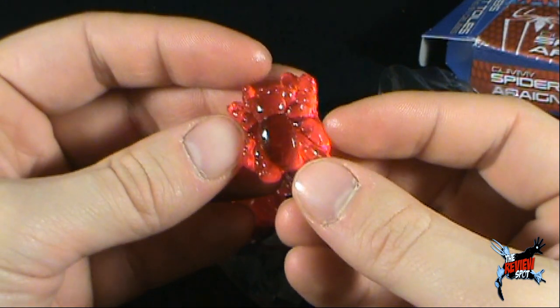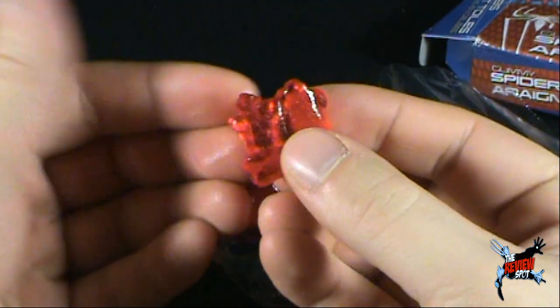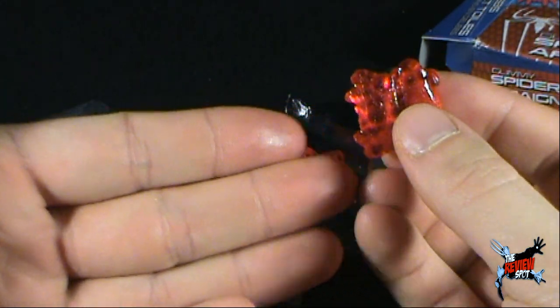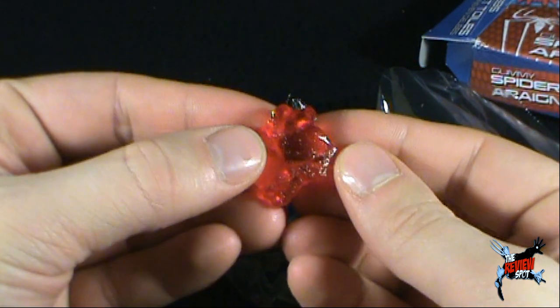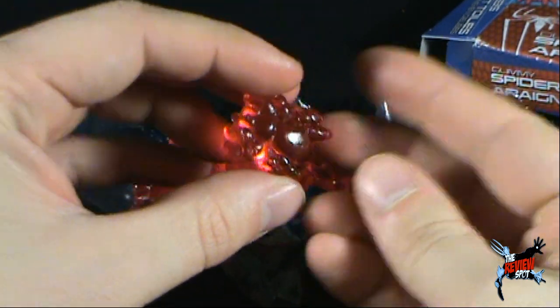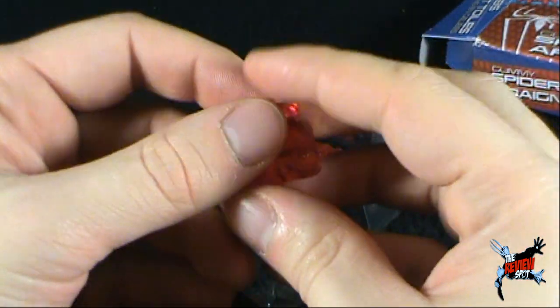There's one of the spiders — oh, there is one hair. Don't worry, it's fine. There's the red spider. It's slimy, it's like wet. You can see there's this sheen all over this gummy snack. It does look delicious though. Just making sure there's nothing on it — yeah, okay, we're all right.